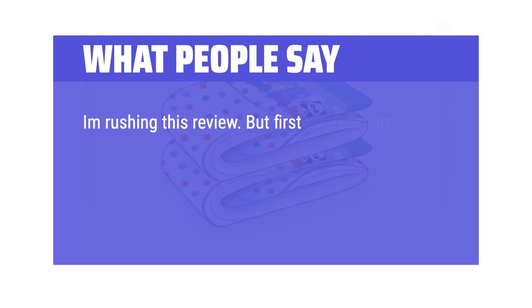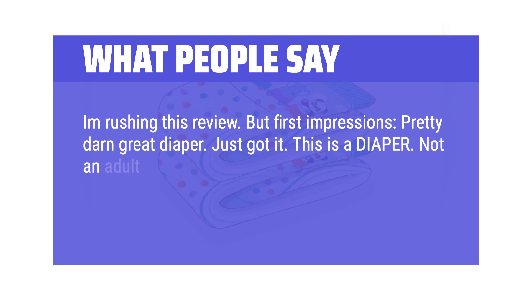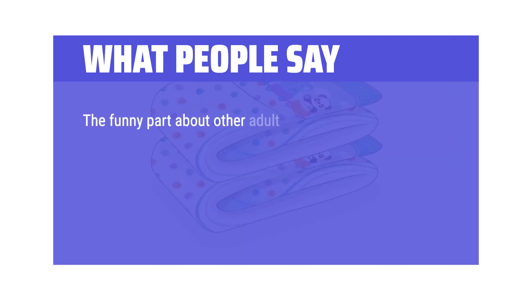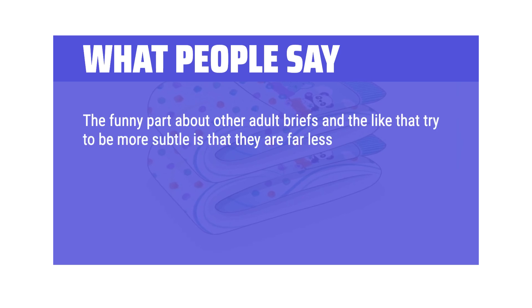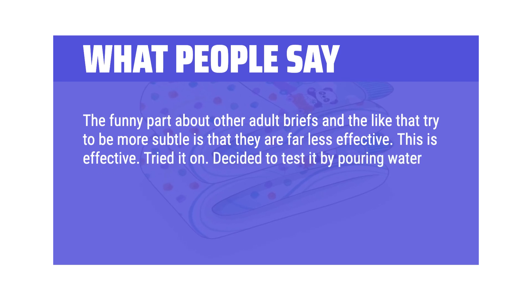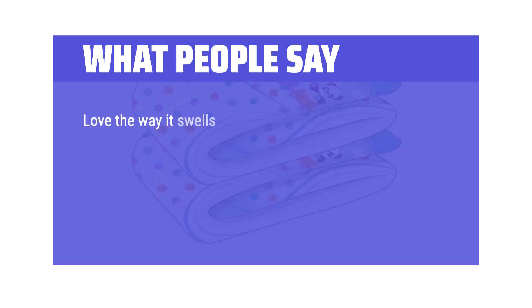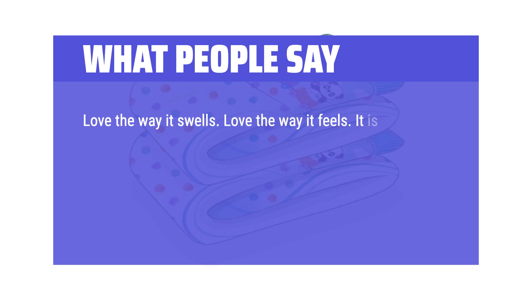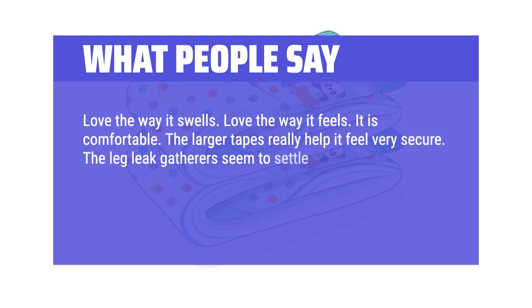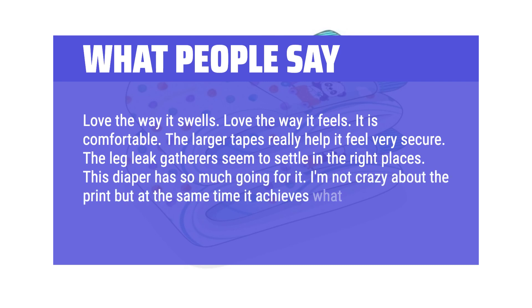First impressions: pretty darn great diaper. This is a diaper — not an adult brief or incontinence aid or whatever other euphemism some might want to attach to similar garments. The funny part about other adult briefs that try to be more subtle is that they are far less effective. This is effective. I tested it by pouring water down the front and back — 8-ounce glasses added in sequence. Love the way it swells and feels. It is comfortable. The larger tapes really help it feel very secure. The leg leak gatherers seem to settle in the right places. This diaper has so much going for it.